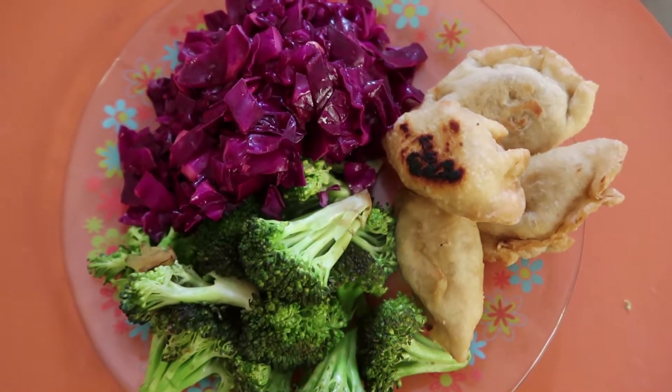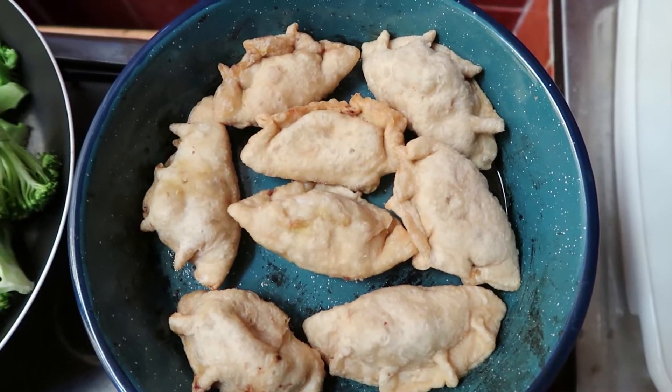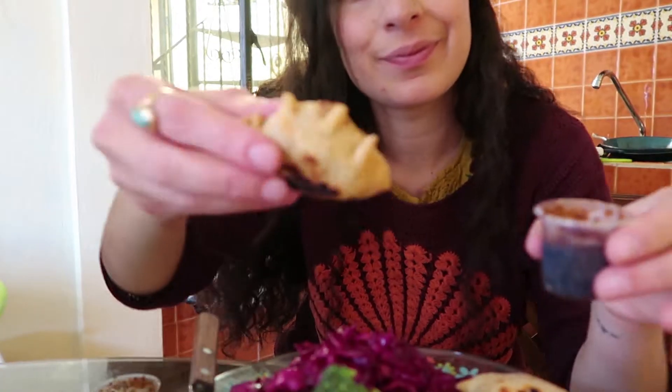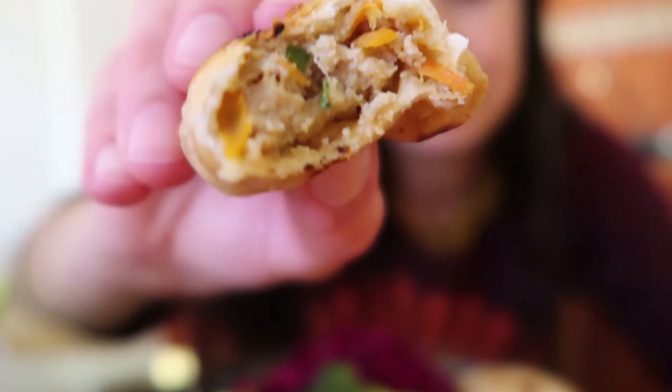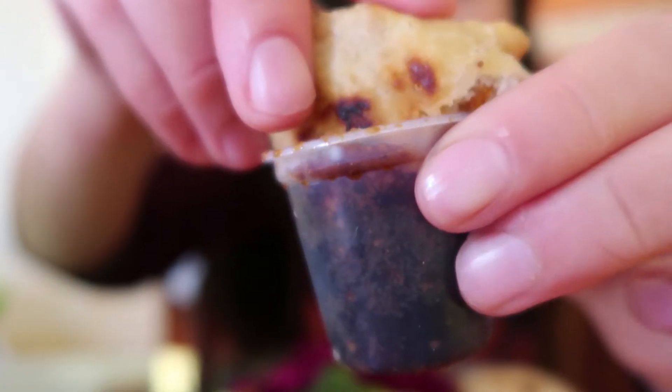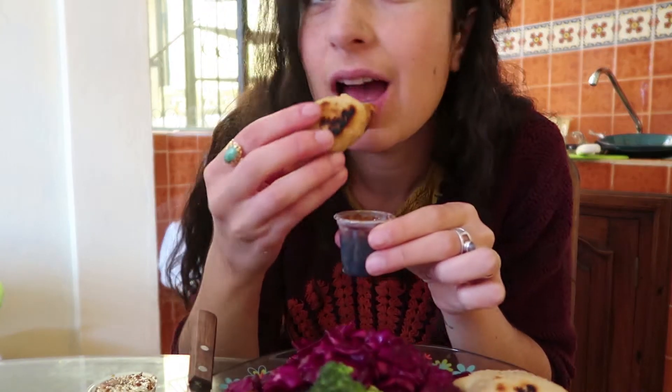Lunch was amazing. That day we actually bought some Korean dumplings — they're called mandu — and they have some vegetables and tofu inside. They come with a sauce, like a soy sauce infused with ginger and garlic. Oh my god, it is so good.